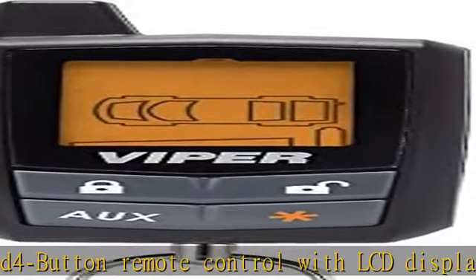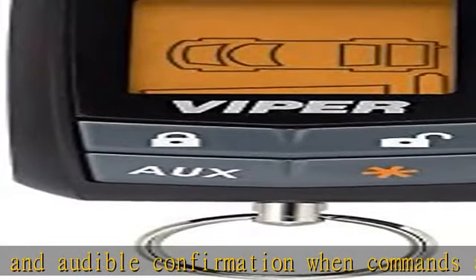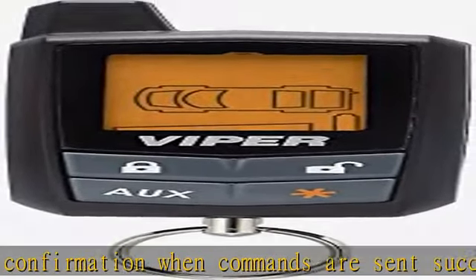Viper System Compatibility: 4305V, 3305V, 5305V. Check the description to get this product today at the best price.